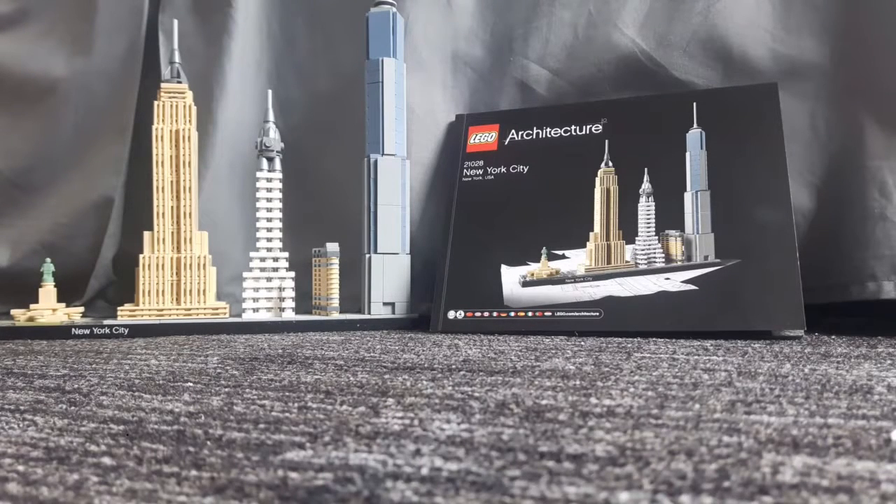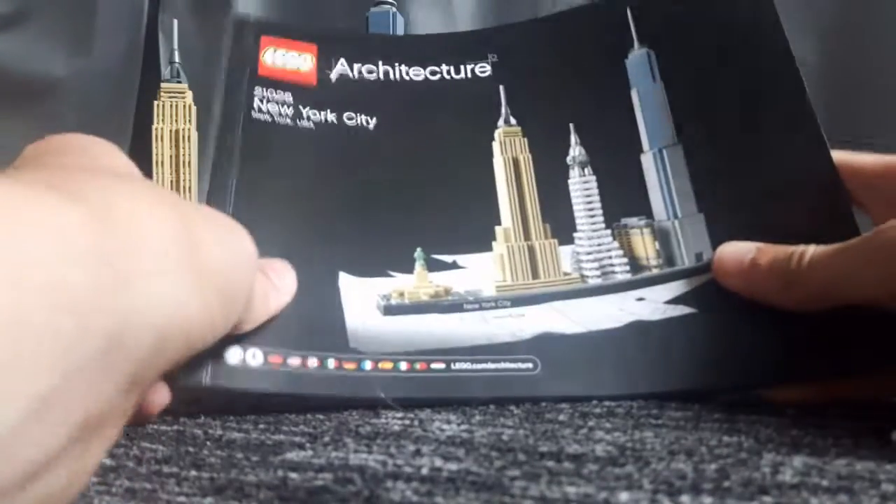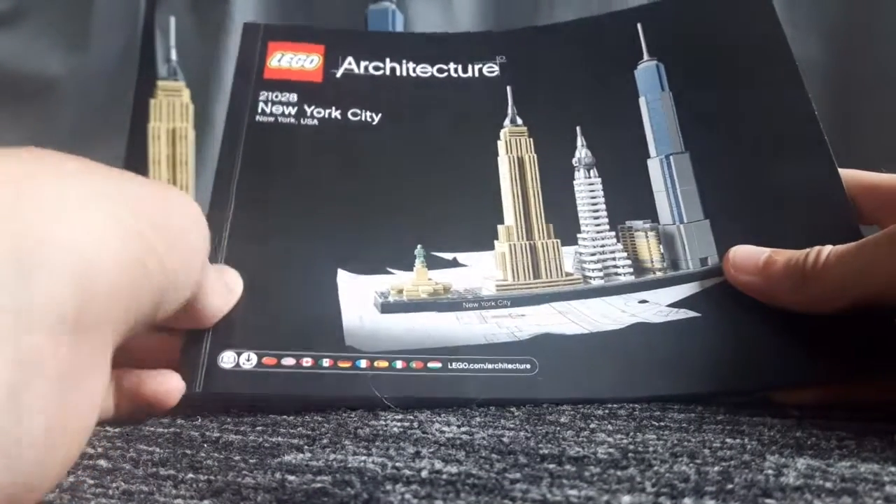Hey guys, welcome back to another video. Today we are reviewing the LEGO Architecture New York City set. This set is quite close to me and I really do like it.